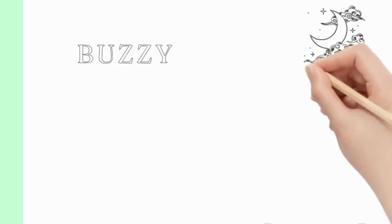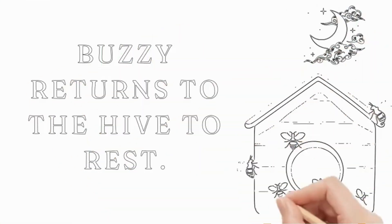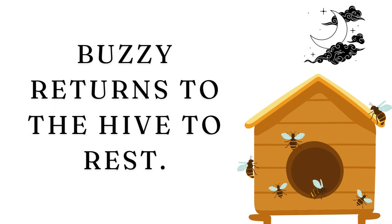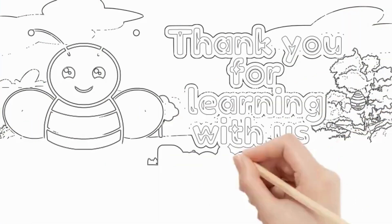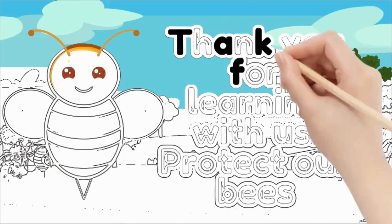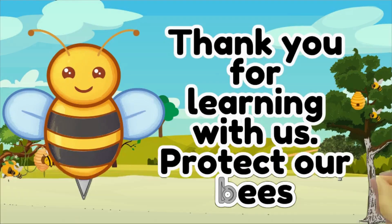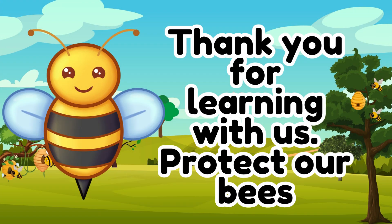As the day comes to an end, Buzzy returns to the hive to rest. She'll need plenty of energy for another busy day tomorrow. Thank you for joining me on this exciting journey. Remember, bees play a crucial role in our ecosystem, so let's protect and appreciate them.